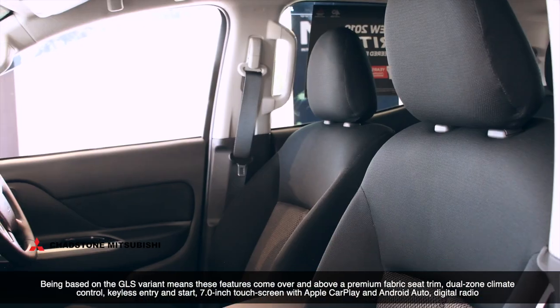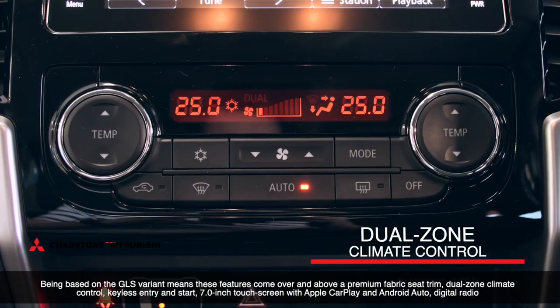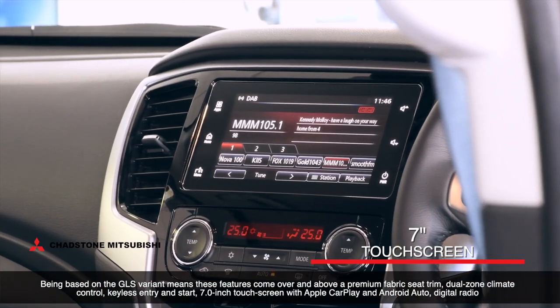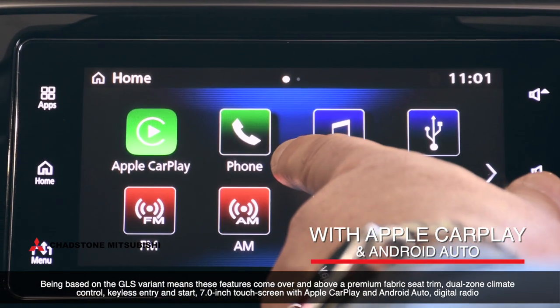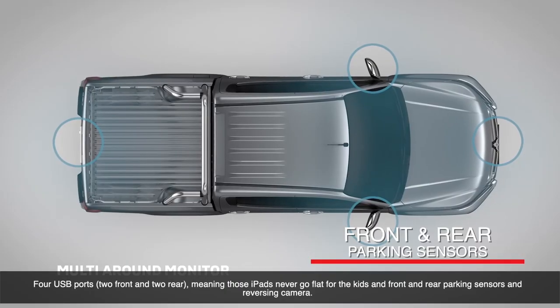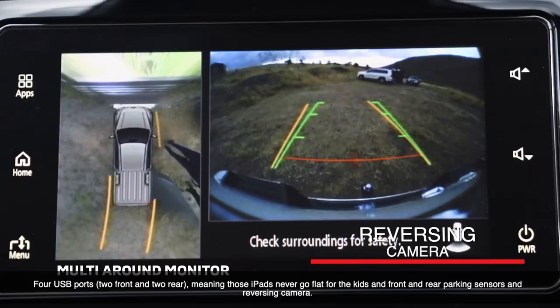Being based on the GLS variant means these features come over and above a premium fabric seat trim, dual zone climate control, keyless entry and start, a 7-inch touchscreen with Apple CarPlay and Android Auto, digital radio, 4 USB ports — 2 front and 2 rear — meaning those iPads never go flat for the kids, and front and rear parking sensors and reversing camera.